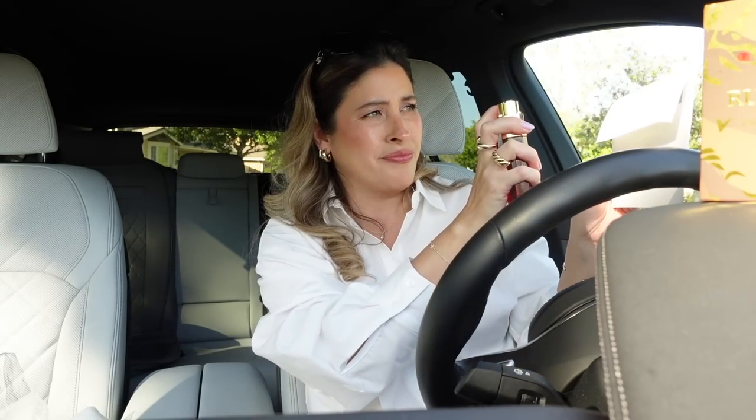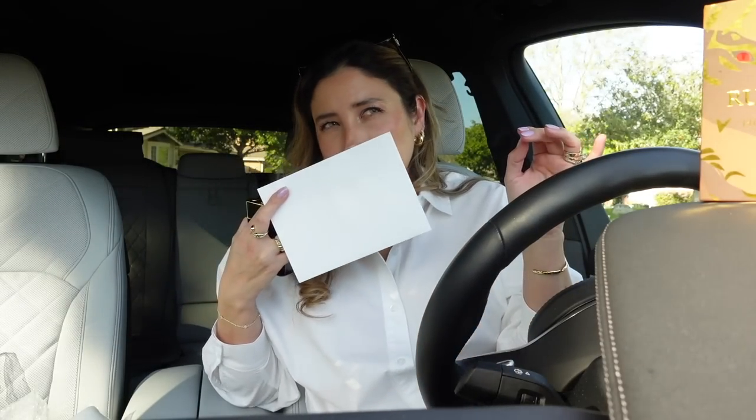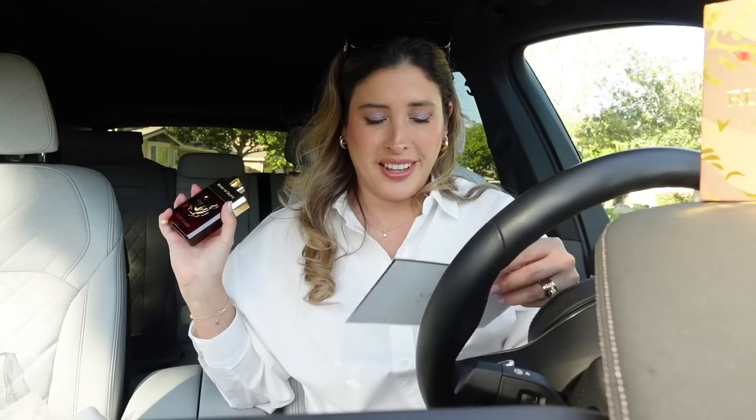Let me spray it — I'll spray it right here since I already have my fragrance on. The notes are top notes: cocoa shell, sunbuck jasmine, Turkish rose, and patchouli. But it's not as strong on the patchouli.